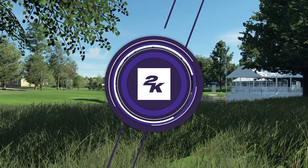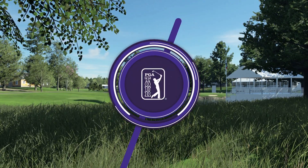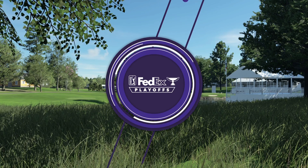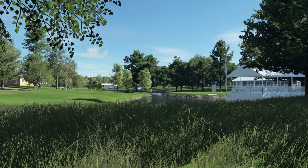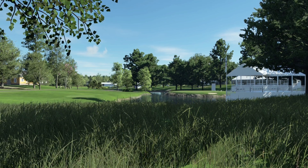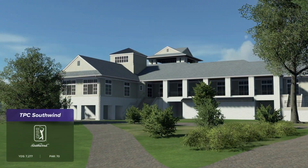2K Sports in association with the PGA Tour is delighted to bring you the first stop of the FedExCup Playoffs. Today's coverage of the FedExCup Championship is about to begin. Pleased you could join us for this first round action.